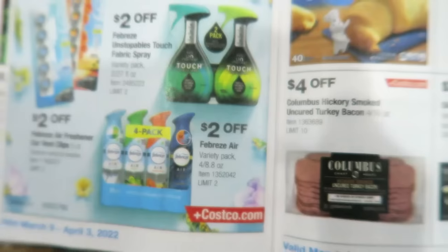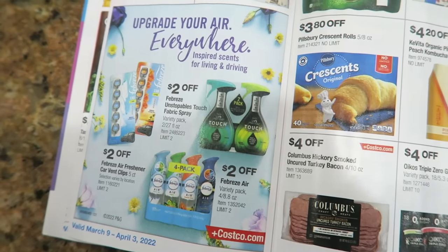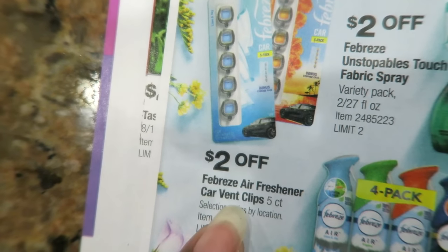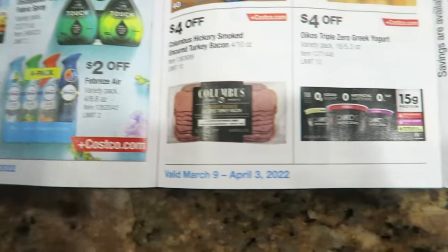I wouldn't mind using it in my car because I could always air my car out and just have a faint smell of something good. But I don't like scents to be overwhelmingly strong because it will give me a headache. My husband loves to use these Febreze air fresheners in his car, but I can't stand them because it's too strong and I will get a headache from it.